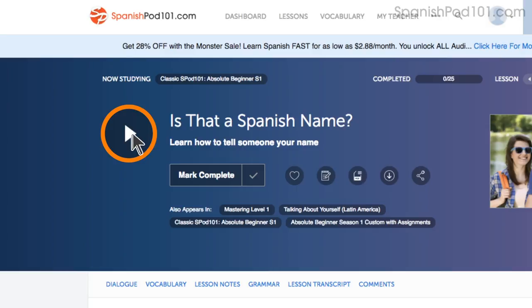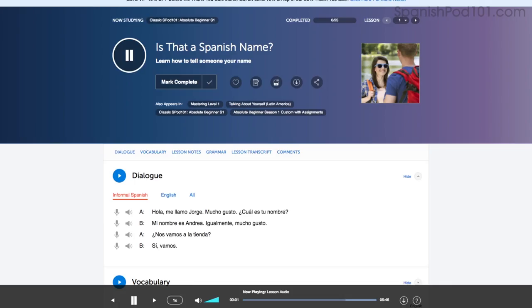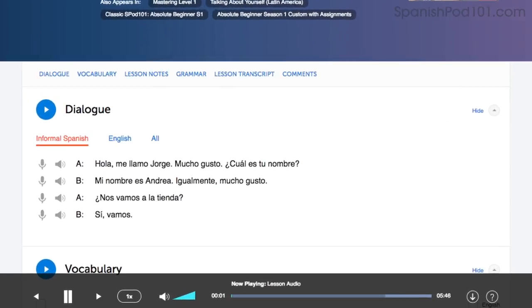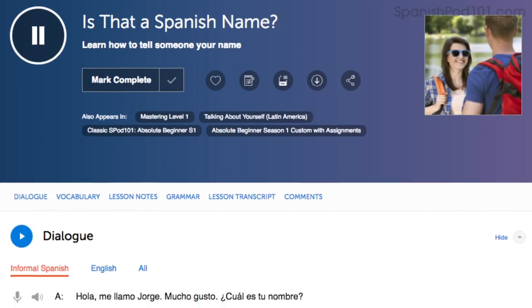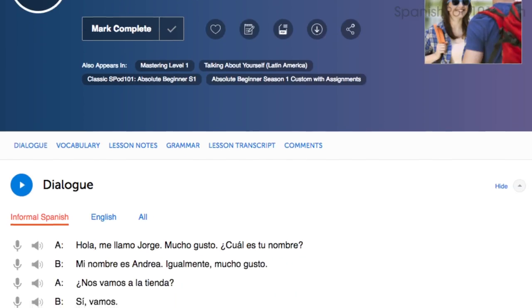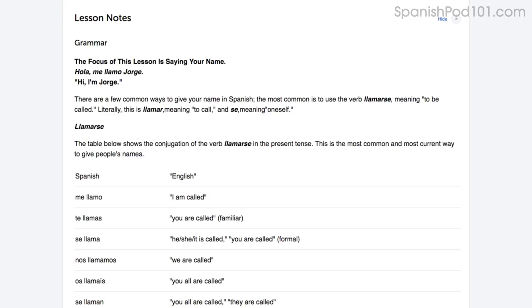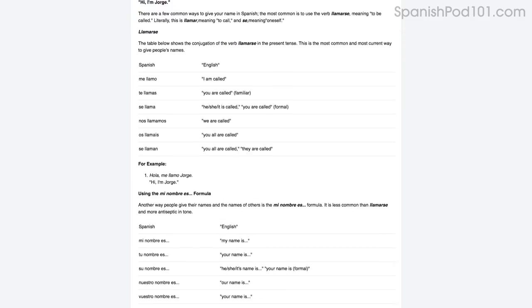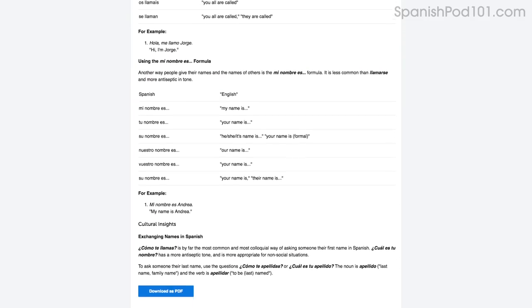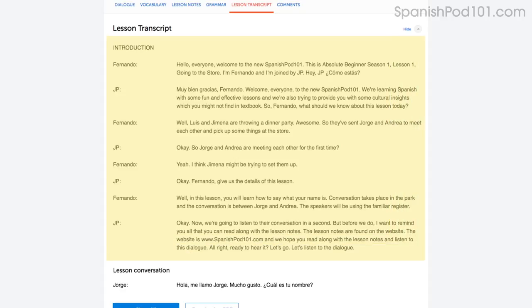Number two: slow the lesson down. If a conversation is too fast for you, simply adjust the playback speed in the lesson control bar and listen to it again at a slower speed. This will help you understand every word. Another way to pick apart every word is to read along as you listen — you'll never miss a word. You can read along with the lesson notes or lesson transcript that come with every lesson. The lesson notes give you the dialogue, the translations, and in-depth grammar tutorials. The lesson transcript is the full word-for-word transcript of everything you hear.